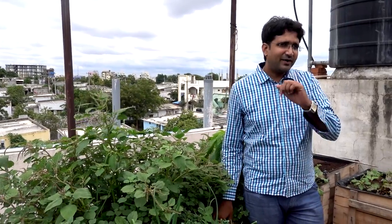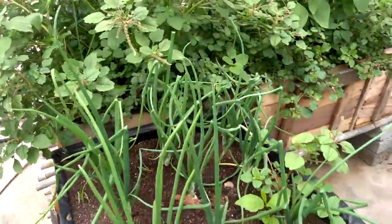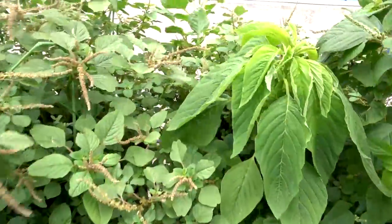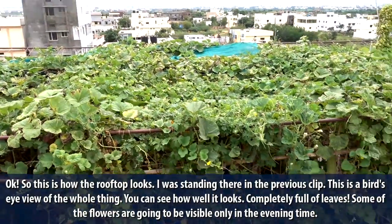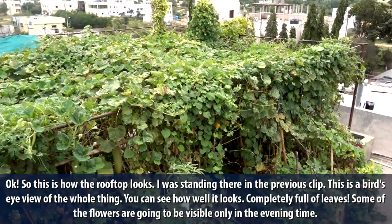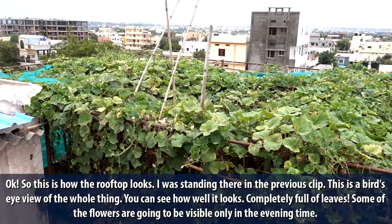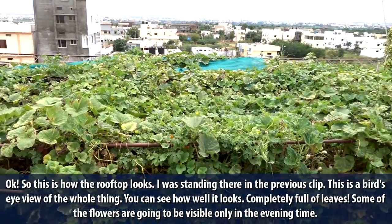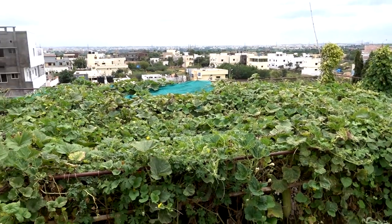Let me just end this video with one last shot. I am just going to get on top and show you how it looks from the top. So this is how the rooftop looks — this is a bird's eye view of the whole thing. You can see how well it looks — completely full of leaves. Some of the flowers are going to be visible only in the evening time. Thanks for watching, don't forget to subscribe.